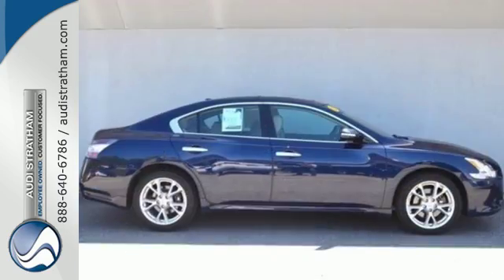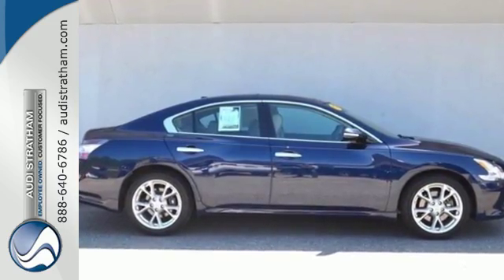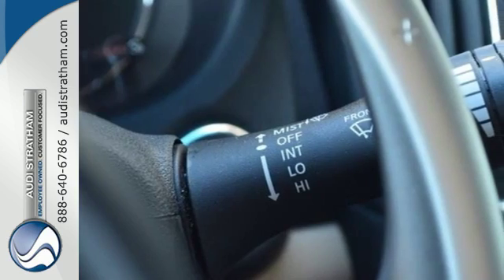It comes with a moonroof, power seats, dual zone climate control and auto dimming rear view mirror, all for your convenience.